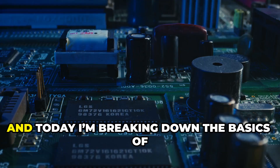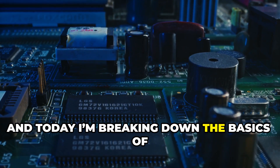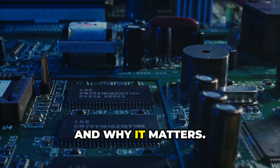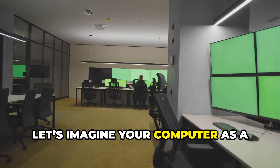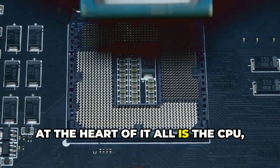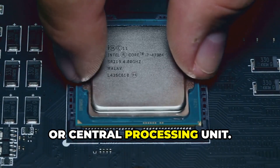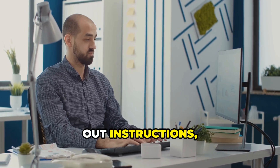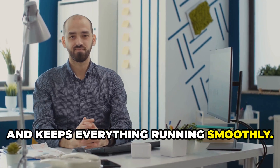Hey everyone, I'm Pankaj and today I'm breaking down the basics of computer organization — what it is and why it matters. Let's imagine your computer as a super efficient office. At the heart of it all is the CPU, or Central Processing Unit. Think of the CPU as the manager — it gives out instructions, makes decisions, and keeps everything running smoothly.